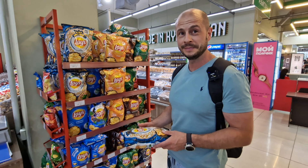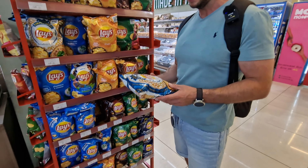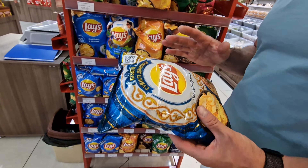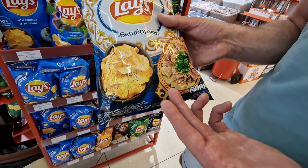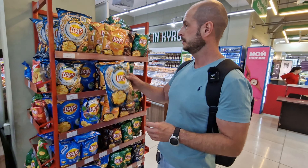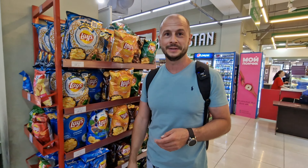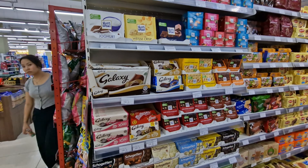Gleb has found something else unique: Lay's chips. We know Lay's all around the world, but he found a flavor with beshbarmak taste — that's actually a Kazakh style dish from Kazakhstan. It's horse meat with cheese and pastry. The meat is typically horse. Would you have horse-flavored potato chips? Gleb hasn't tried these and his face says he's not thrilled to try them either.